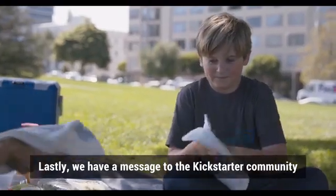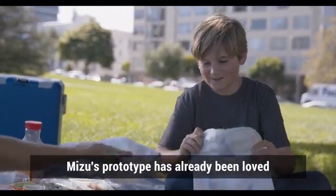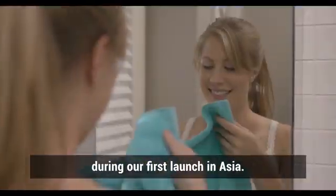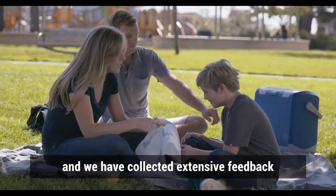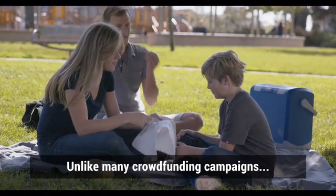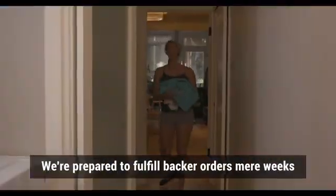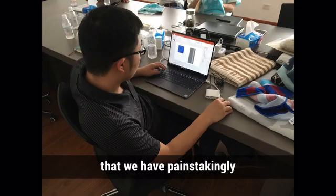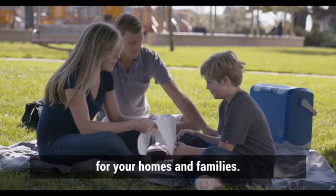We have a message to a Kickstarter community that is tired of being let down by project creators. Mizu's prototype has already been loved by thousands of our trusting backers during our first launch in Asia, and we have collected extensive feedback to significantly improve the towel's quality. Unlike many crowdfunding campaigns, we're prepared to fulfil our backers' orders mere weeks after completion. Mizu towel is a real product that we have painstakingly concept-tested, prototyped, and perfected for your homes and families.